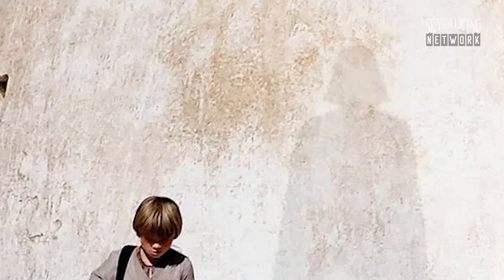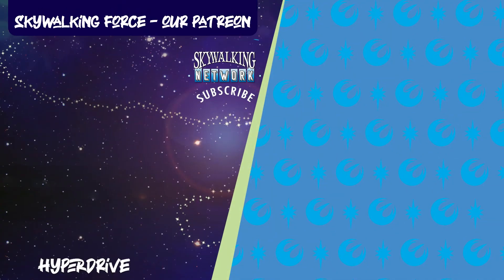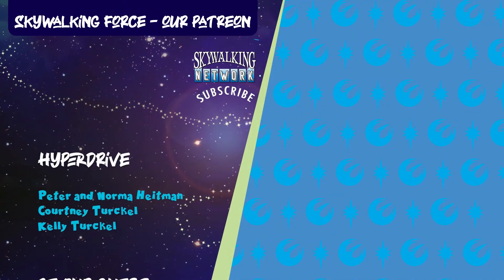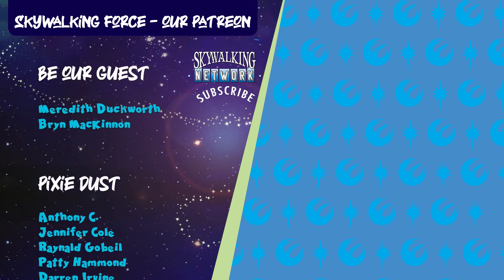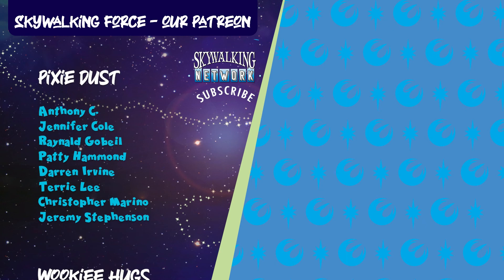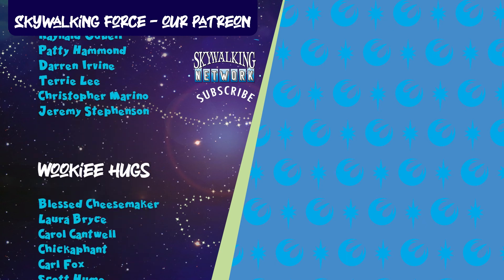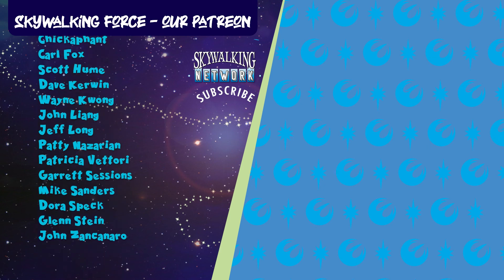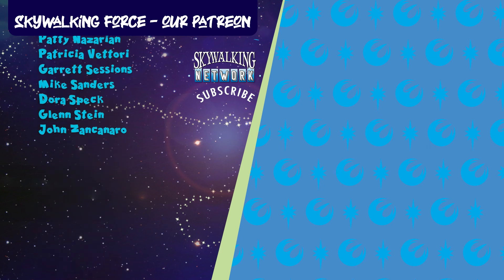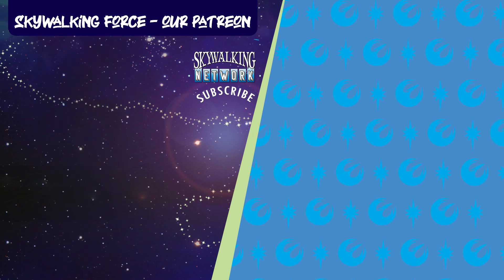May your day be filled with ominous foreshadows, and of course, Pixie Dust. Look at those names to the left — they are part of the Skywalking Force, our Patreon. Become a producer yourself and check out all the Disney Plus themed bonus content available depending on the level you subscribe. Become a member of the Elite Skywalking Force at SkywalkingForce.com. We'll see you next time.